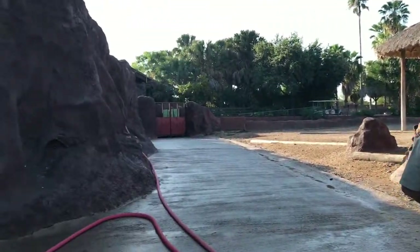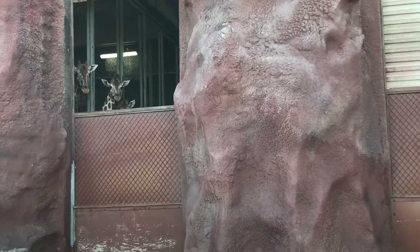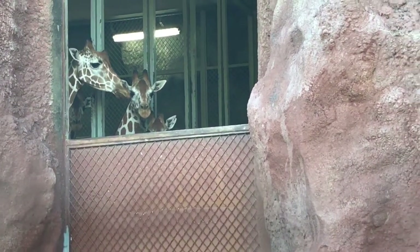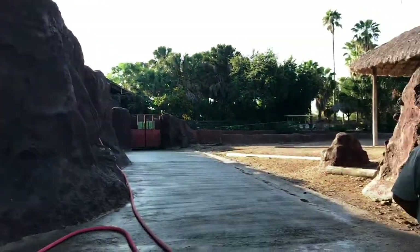We're going to pan the camera over and you're going to see our big friends peeking out and seeing what we're doing, because they don't normally have the marketing department up here in their exhibit. We're actually behind the scenes of the giraffe exhibit — a place I've never been before. Walter explains a lot of different things that go on that we don't necessarily know about, especially our visitors who really don't get to be in this area.